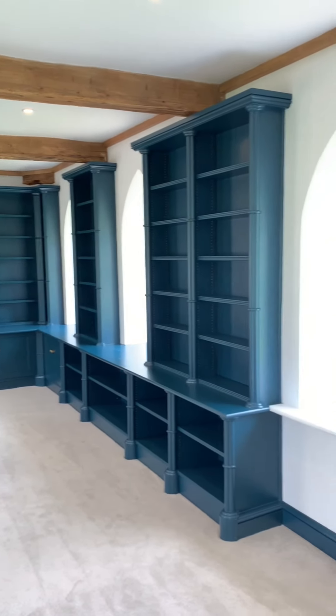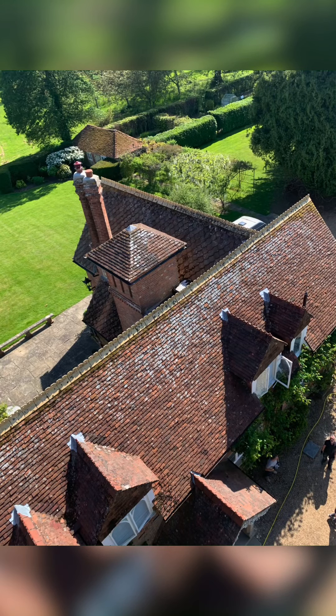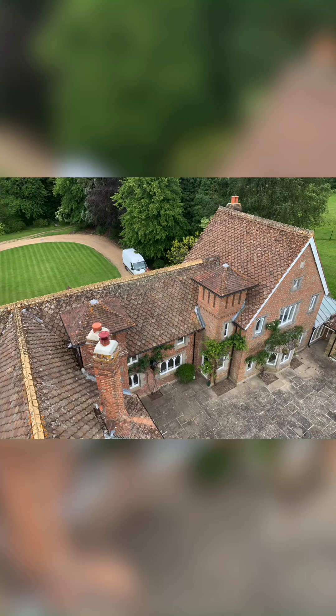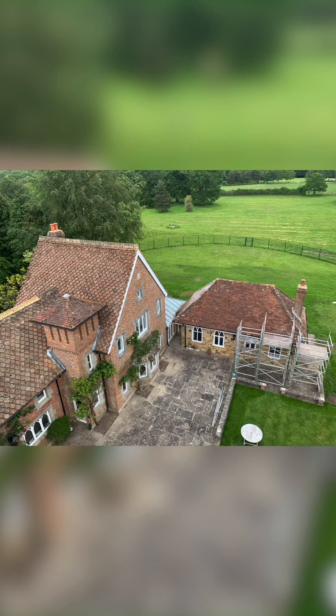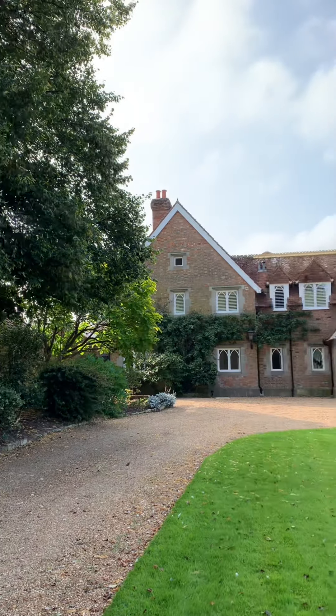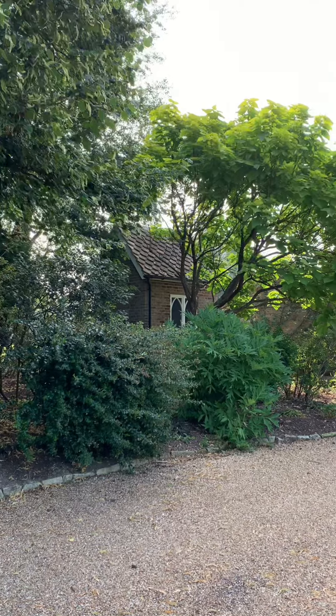Here are some photos we took when we hired a massive cherry picker to work on the roof and the upstairs windows. The right hand tower was the shower room shown earlier, and the left hand tower was used as a storage room. Thankfully the roof was in very good condition, as the tiles were custom made, making them incredibly expensive and hard to come by.